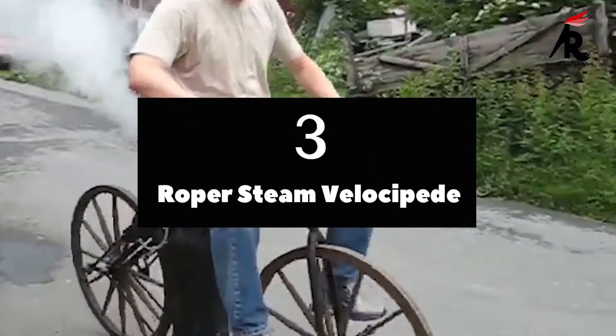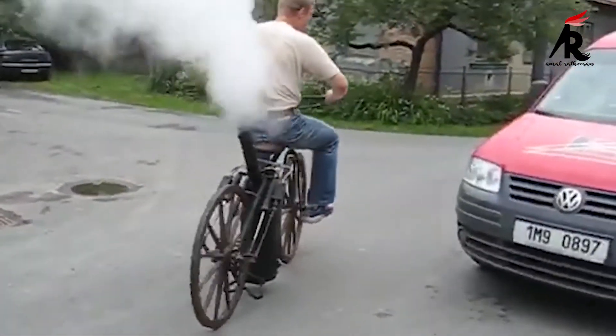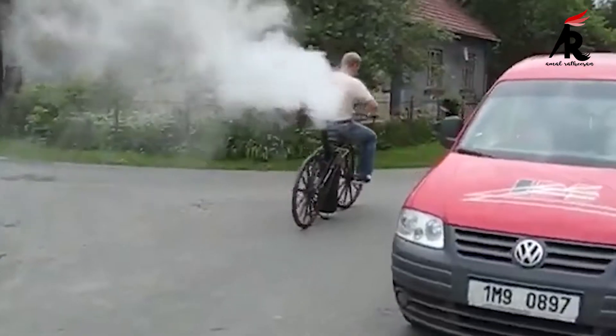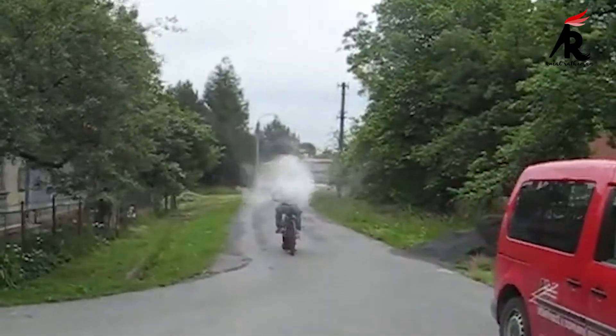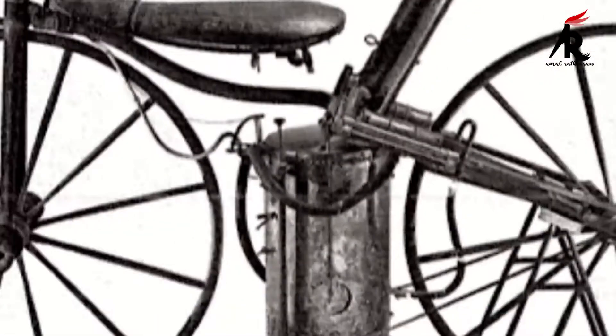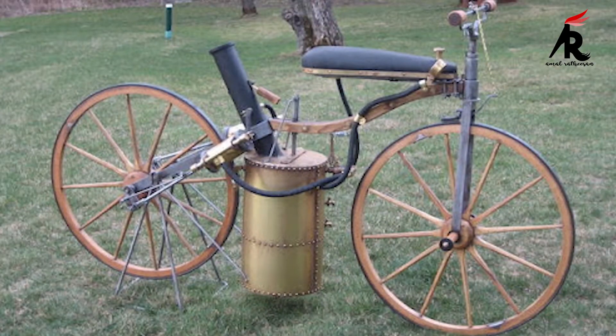Number 3. Roper Steam Velocipede 1867. The Roper Steam Velocipede was a steam-powered velocipede built by inventor Sylvander Edge Roper. It is one of the three machines which have been called a first motorcycle. The engine used in this velocipede was a twin-cylinder steam engine, having a wheelbase of 49 inches.